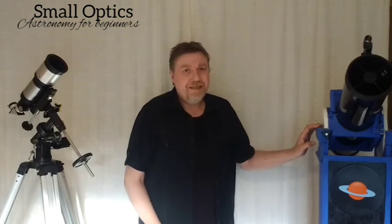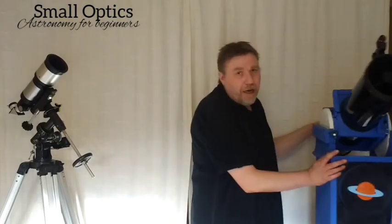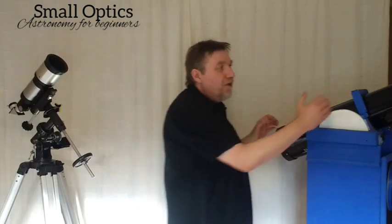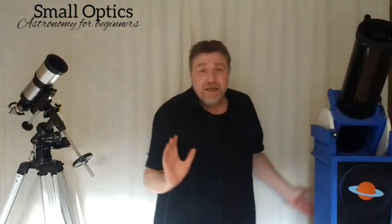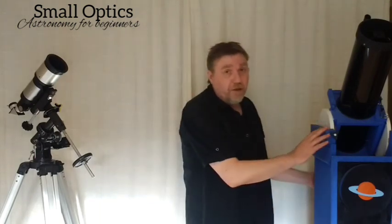The most obvious downside to a reflector is that it does need collimating. Collimation is simply adjusting the primary mirror so it's in line with the secondary mirror. There's a little bit of technique to it, but it's not difficult — it'll take a couple of attempts. There's a plethora of YouTube videos on how to collimate; I've done one on an easy method without lasers and I'll leave a link in the description.